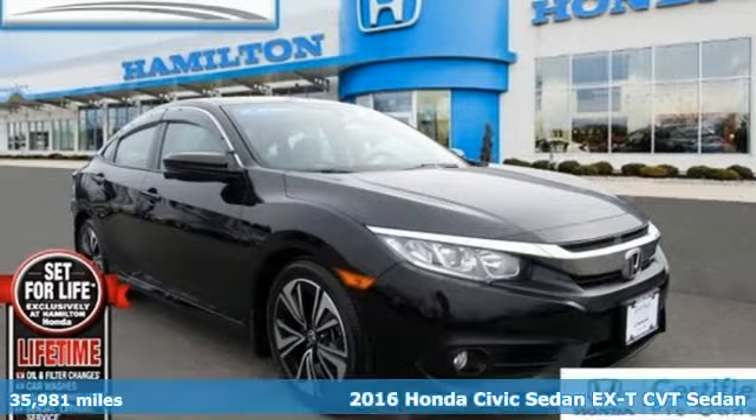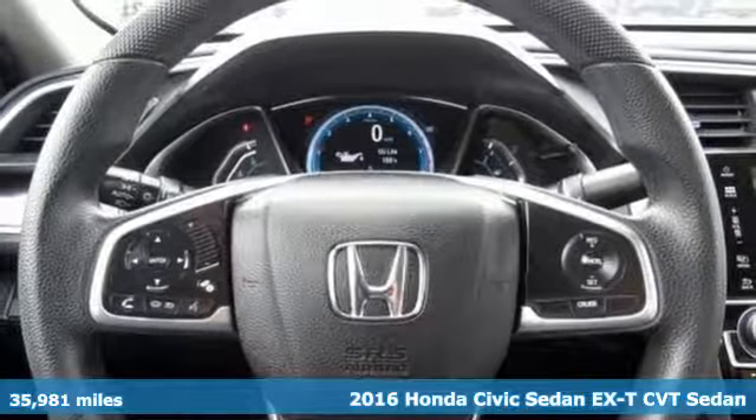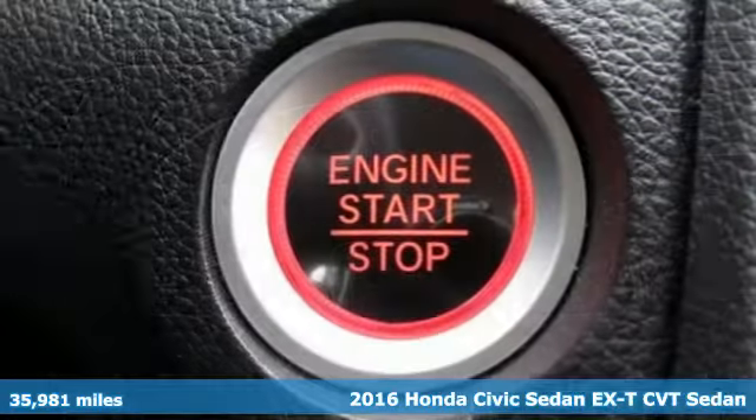It's a certified 2016 Honda Civic Sedan. The energetic Civic makes the destination less important than the journey.